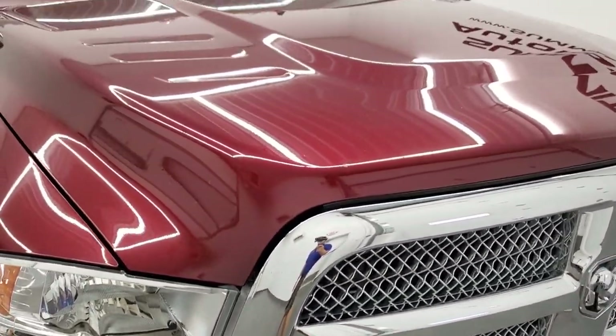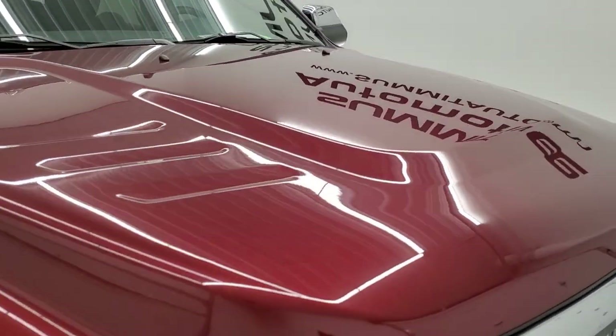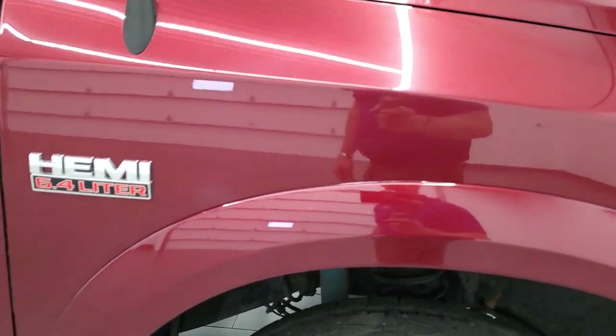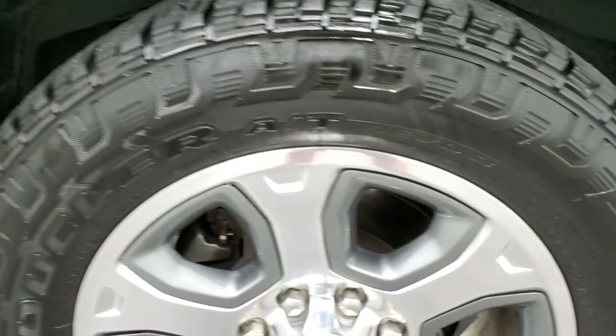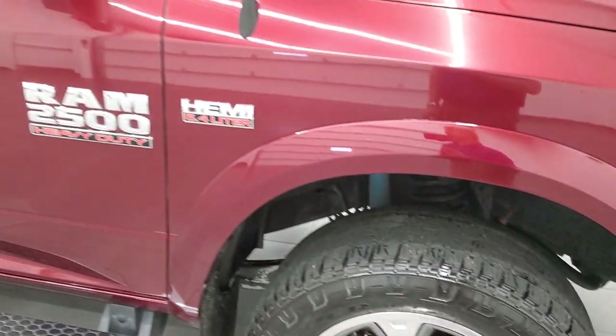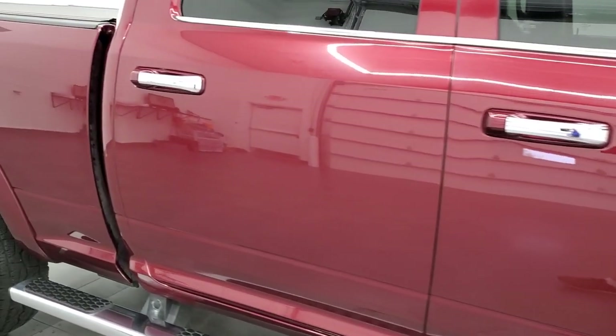The hood is in pretty nice shape, no major dents. The passenger side front fender looks really good. Passenger side rim, no scuffs or scrapes. As you go down this side of the truck, take note of how clean the body is, how reflective and mirror-like that paint is.